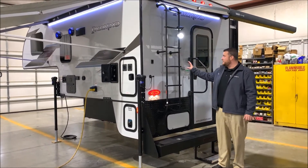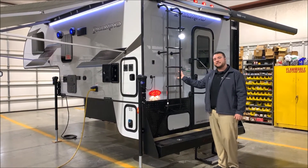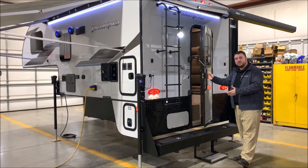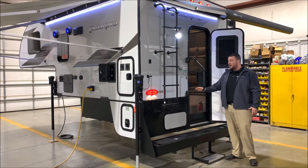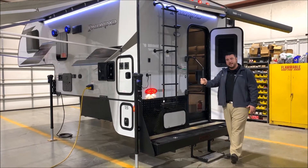On the outside we have the cool gray high gloss fiberglass exterior. The friction hinge entrance door — you simply open it up and leave it right where it is. There's a full-size screen door and an oversized grab handle to help you in and out of the camper.